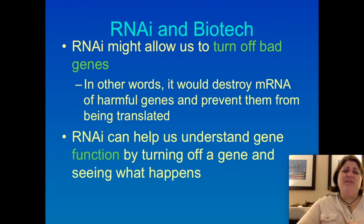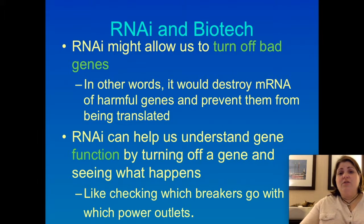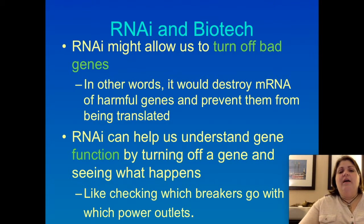RNAi can also help us understand what genes do. If you want to know what something does, the best way is to turn it off — like figuring out the breakers in a fuse box. When I moved into my house, I didn't know which breakers went to which room, so I turned off a breaker and saw what lights went off. We can do the same thing with genes: turn off this gene and observe, 'there's no purple in the flower — that gene goes with purple coloring.' By doing that, we're able to start mapping what each gene does. Let's take a minute and review.